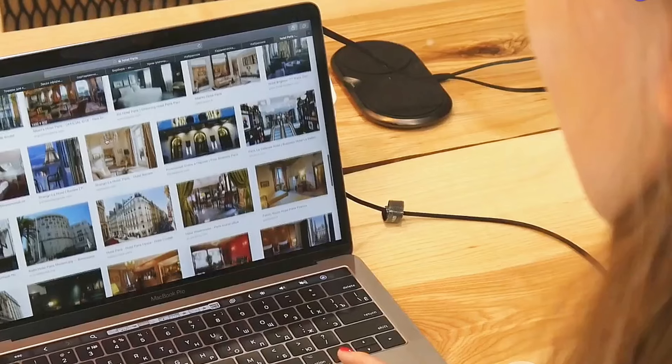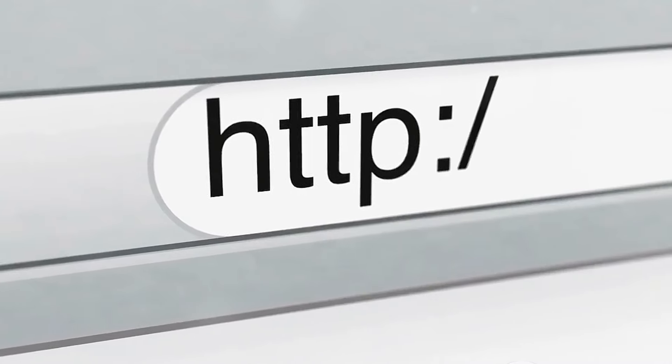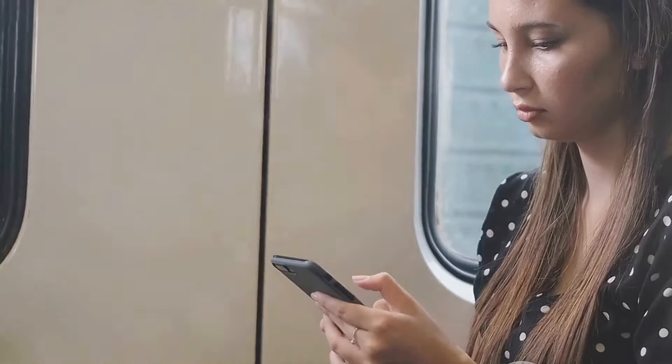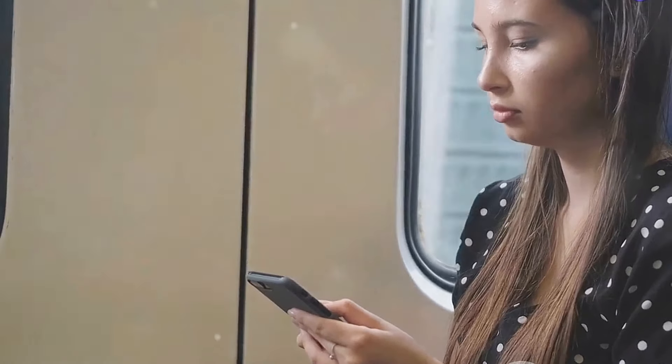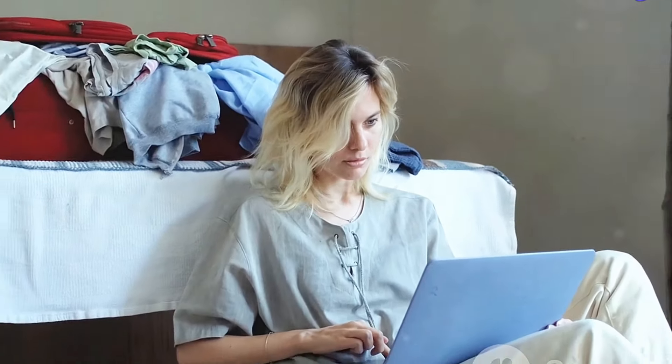Now let's talk about my personal favorite: the Google Flights price tracker. This thing is a game changer. Find a flight you like but not ready to book yet? No problem. Just toggle on the 'track prices' button and Google will send you an email alert if the price drops. It's like having your own personal travel agent working around the clock to find you the best deal. No more obsessively checking prices multiple times a day — Google's got your back.